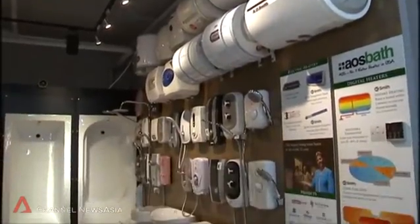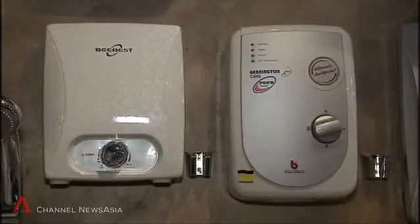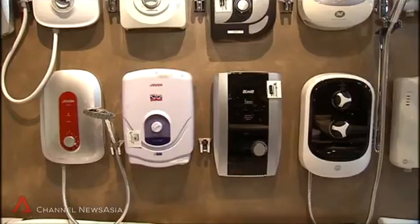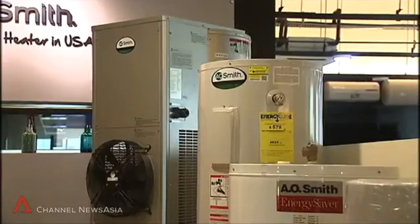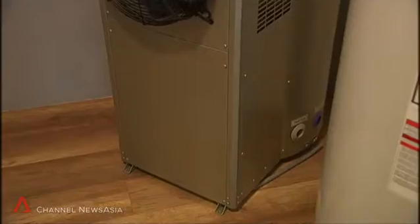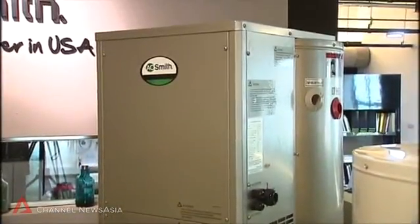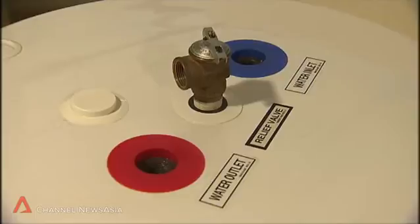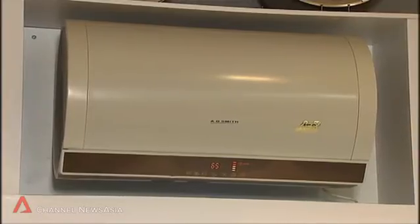About 100,000 water heaters are sold in Singapore every year. The most common are electric and gas heaters, but sales of heat pump water heaters for home use is negligible. The reason? They're huge — these units can go up to a height of about 1.7 meters and are mostly used in landed homes. Bigger ones are found in commercial properties like hotels, but smaller ones are emerging in the market. That's why the National Environment Agency is looking at using such water heaters for homes.